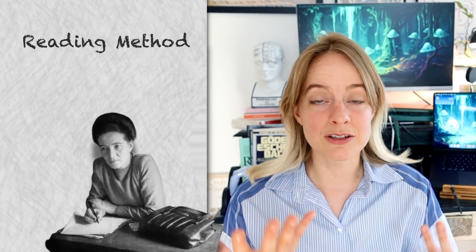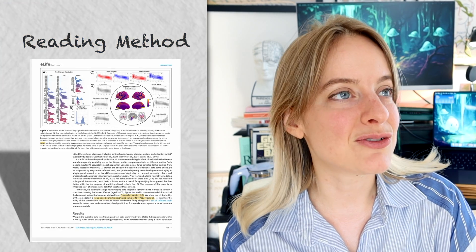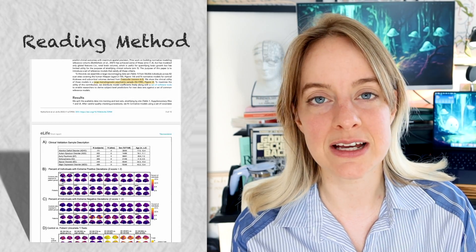The first part I want to talk about is reading papers in fields you do not know about. A lot of us want to learn about new topics and we try to read academic papers to do so, but find it quite hard. I think I've developed a technique that can help with this and allow you to understand a new field as much as possible through reading papers.